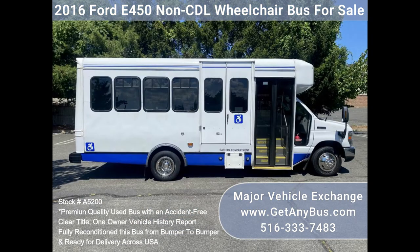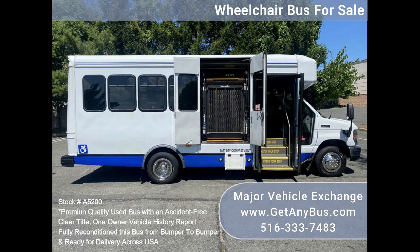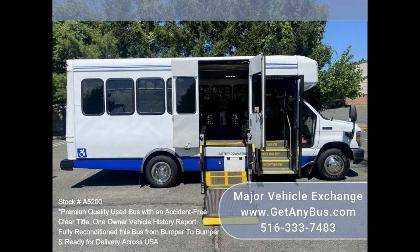The automatic transmission shifts smoothly and the drivetrain feels like new. All mechanical functions are in excellent working condition and all fluids have been checked and changed as needed. Comfortable accommodations for all passengers including high-capacity front and rear air conditioning and a heating unit for the colder months. The tires are in very good to excellent condition.